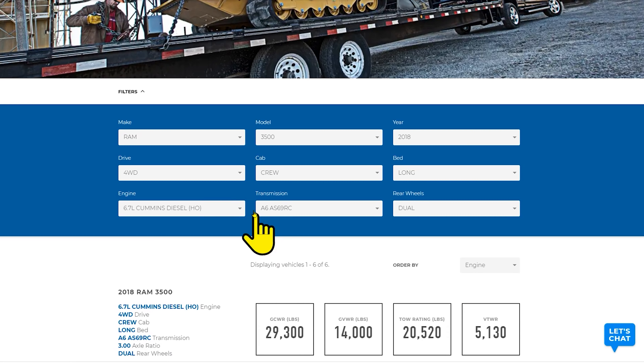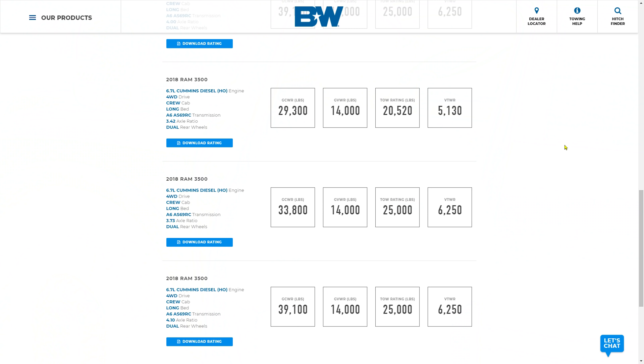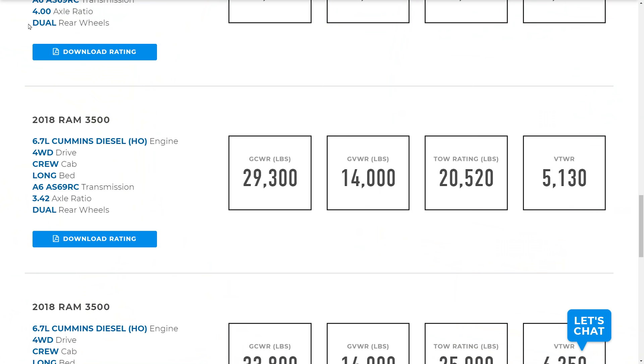The easiest way I have found to get the gross combined vehicle weight rating and the max tow rating for your truck is to use the fifth wheel tow ratings finder on the BNWHitch trailer hitches website. You just input your truck's make, model, year, drive, cab, bed, engine, and transmission — and whether it's a dual wheel or single wheel. It will let you download the information specific to your truck, whether it's a Ram, Ford, GMC, Chevy, Nissan, or Toyota. Scroll down to the row that matches your truck and pay close attention to the axle ratio, as that makes a big difference in the numbers. It shows gross combined weight rating, gross vehicle weight rating, and tow rating. The gross combined vehicle weight rating for our truck is 29,300 pounds and the max tow rating is 20,520 pounds.